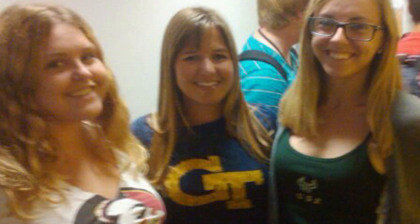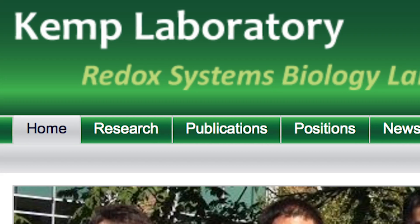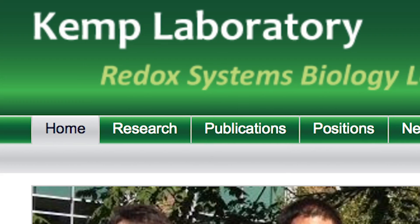I came to Georgia Tech because I was interested in biomedical engineering, but I wasn't really sure about what I wanted to do, so I joined Dr. Melissa Kemp's lab my sophomore year and after that first semester I was just hooked. There was no going back for me. I knew that a career in research is what I wanted to do.